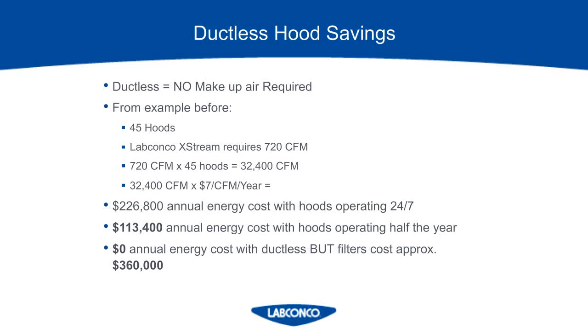When weighing the pros and cons of costs on a project going from ducted to ductless: for the ducted, take into account all of the infrastructure that does not need to be purchased, as well as the annual energy costs. For the ductless, take into account the filters and any sensors that need to be purchased. On the example from before, the actual annual energy cost for the LabConco hood would be about $113,400. The ductless hoods would be $0 compared to that. But on that same size job, the startup filter costs would be about $360,000 since there were 45 hoods and they were 6-foot fume hoods. There isn't always a clear-cut answer of which way to go — it might turn out that a mixture of both ducted and ductless is where you ultimately end up.